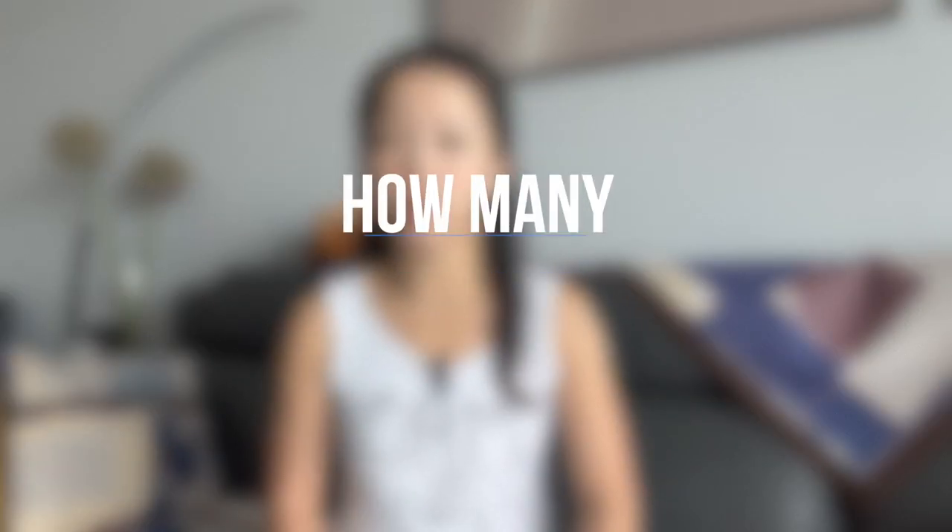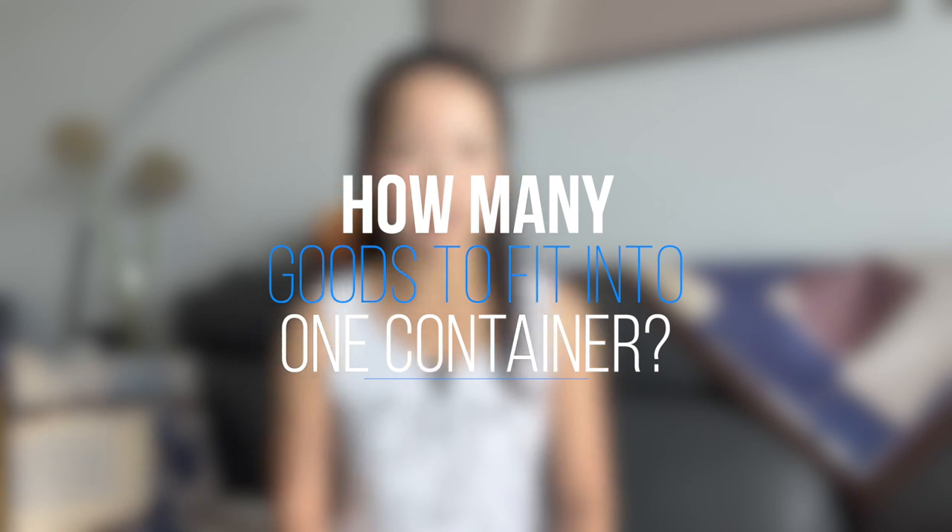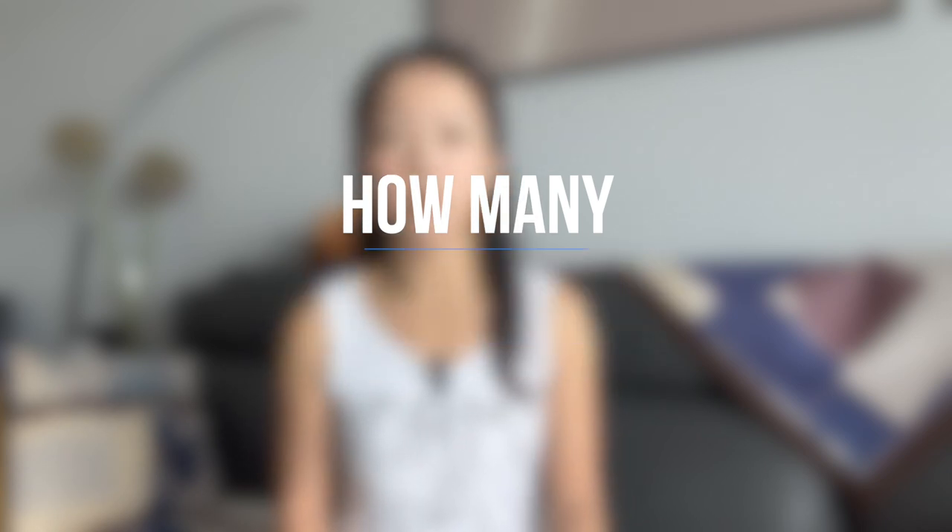Hi guys, this is Carmen Chen from Centimeter. Recently I received several emails with questions, and I selected one question that many of my customers have also asked before: how many goods do I need to order to fit into one container?